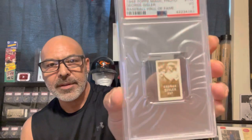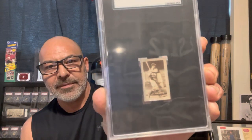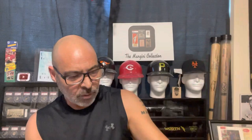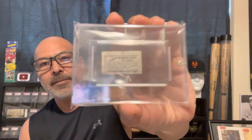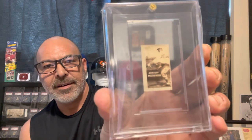Here's George Sisler. Here's Lou Gehrig — love that one. Here's Tris Speaker. And here's one that's a little more faded — this is Grover Alexander. Here's a Walter Johnson; this was the first one I ever got years and years ago. And this is what these look like on the back. Great Christy Mathewson. And we'll finish it off with Cy Young.